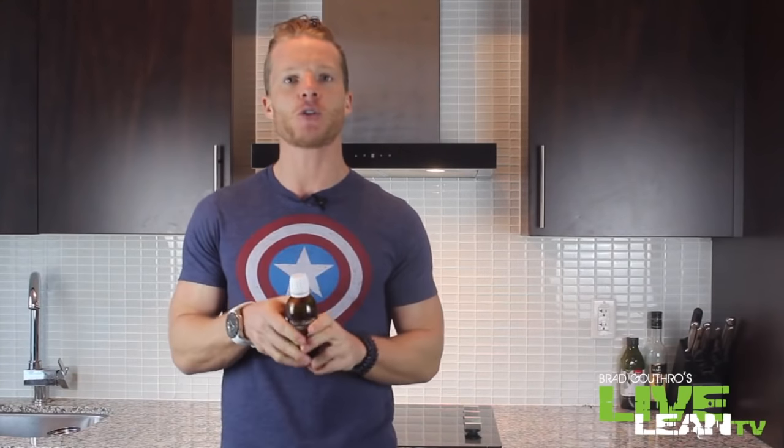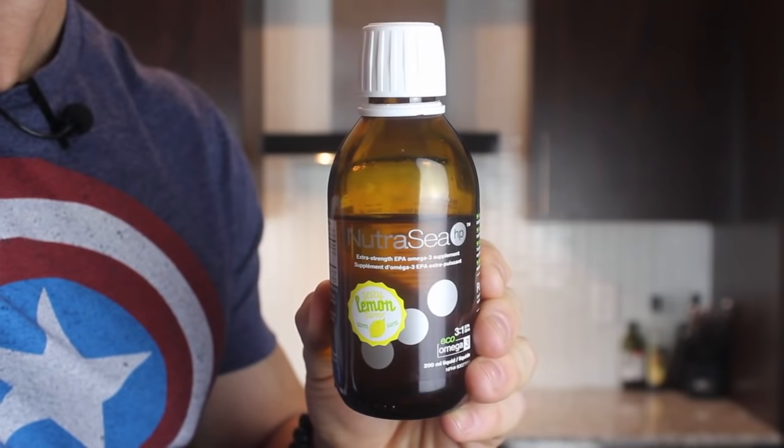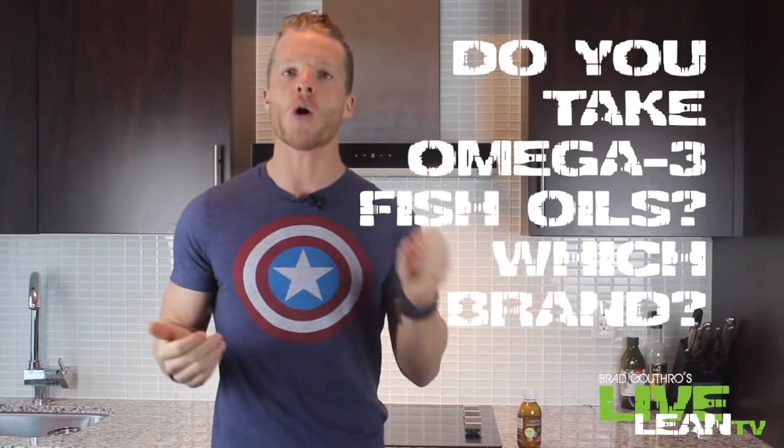I also recommend you supplement with a high-quality omega-3 fish oil supplement like the one I use here from Ascenta Health called Nutri-CHP. And if you're worried about this tasting fishy, stop — it tastes absolutely delicious. I take it straight up. Damn, that's good! So in the comments section below, let me know if you take omega-3 fish oil and if so, which brand?